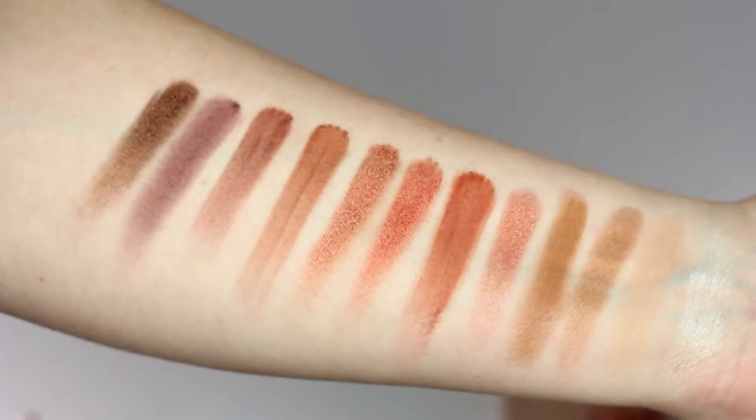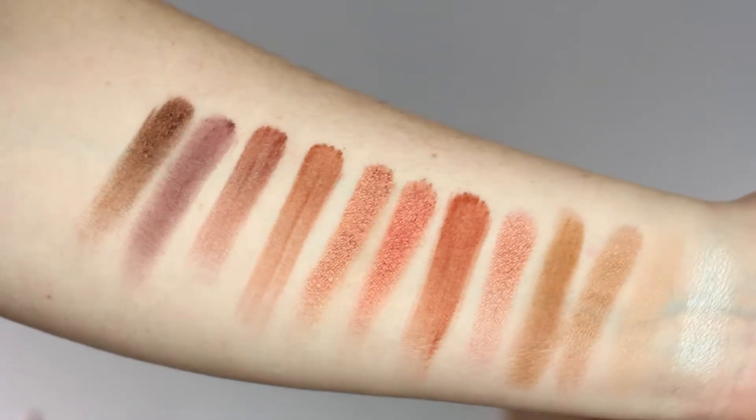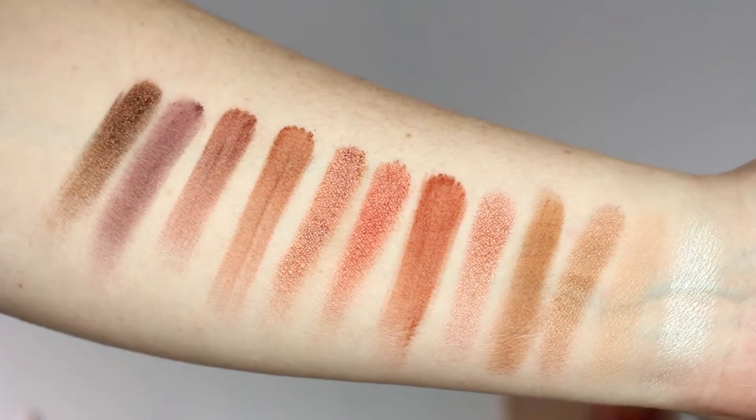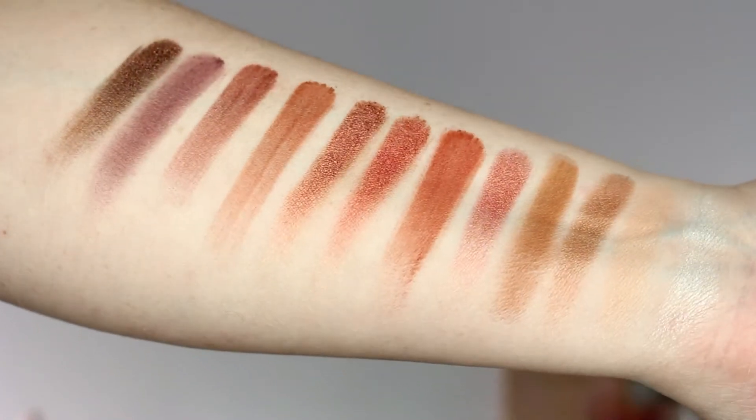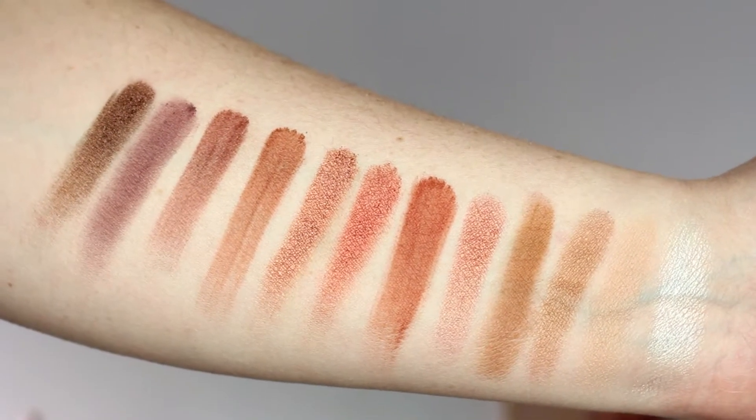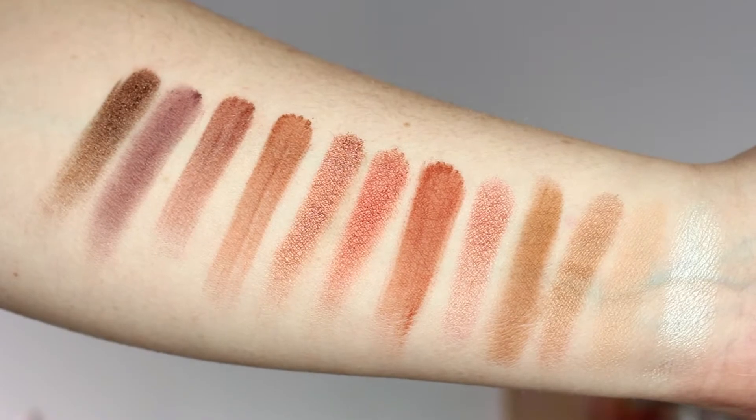I really gravitated towards the matte shades and also that purple shade — I absolutely love it. As you can tell from the swatches, they are super pigmented. It's only one swatch with my finger; I didn't go over it two or three times, just the one swipe. I cannot believe the color payoff from this palette — very pigmented, great quality.